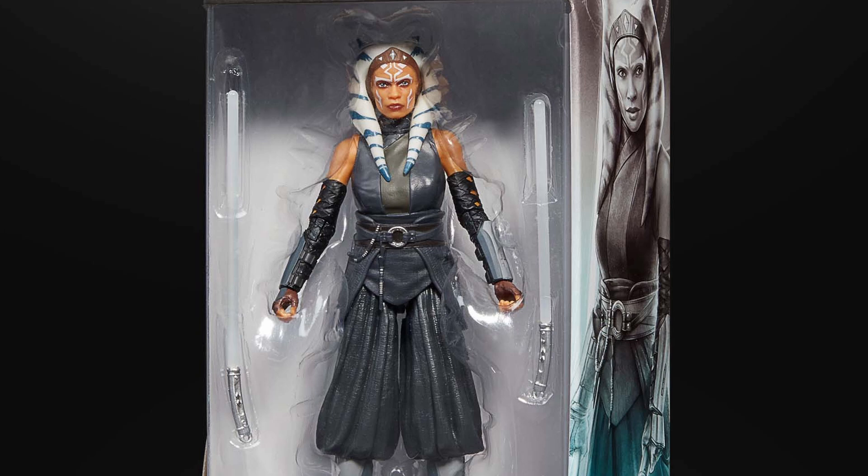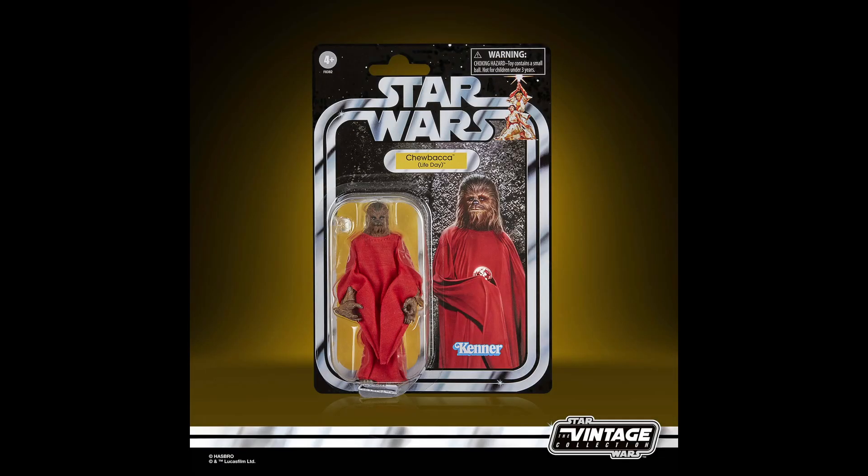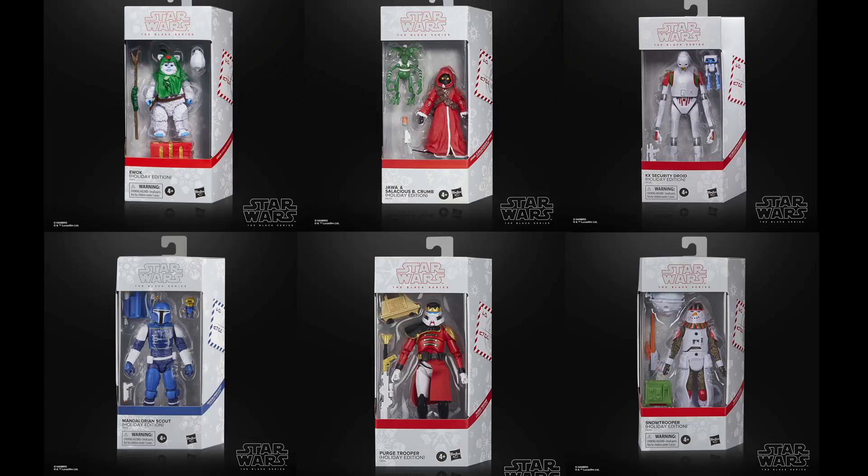All the Ahsoka-related merchandise will be available for pre-order starting August 10th. Pre-orders for the Vintage Collection Life Day Chewbacca is November 1st. The Black Series Holiday Edition figures will not be available for pre-order — they'll just drop in stores and online when available. Sure they will: they'll just be sold out. You let me pre-order it, which means I reserved one — that's usually what a pre-order means.